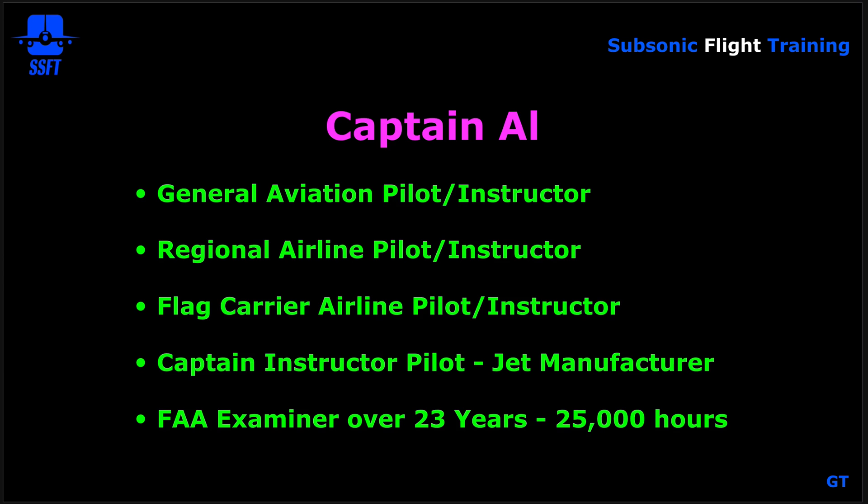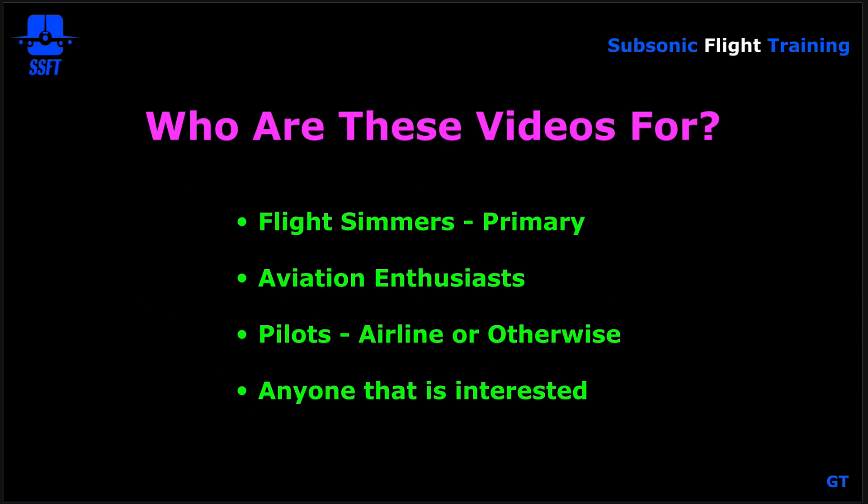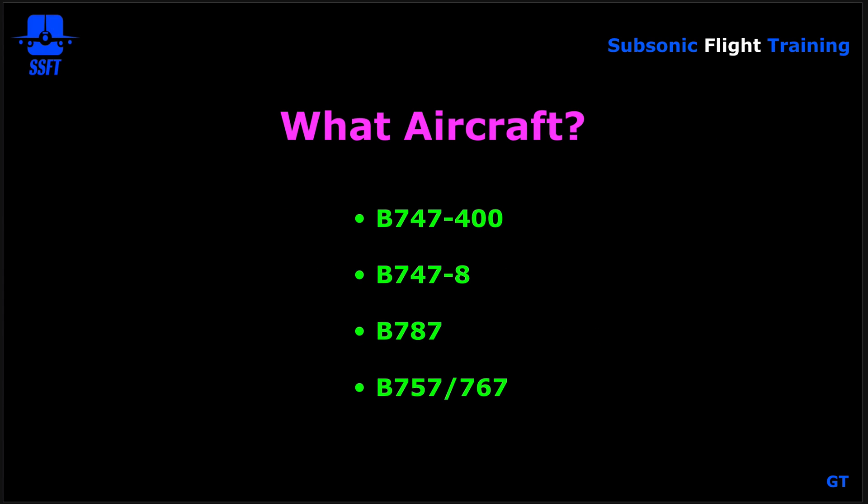So who are these videos for? Primarily they're for flight simmers — the flight simulation community is a rather large one. Flight simulator enthusiasts like to fly all types of aircraft, whether it be general aviation, military, or commercial airliners. I'm going to stick with my area of expertise, which is commercial airline operations. This is also for aviation enthusiasts, pilots airline or otherwise, and really anybody that's interested — we welcome everybody.